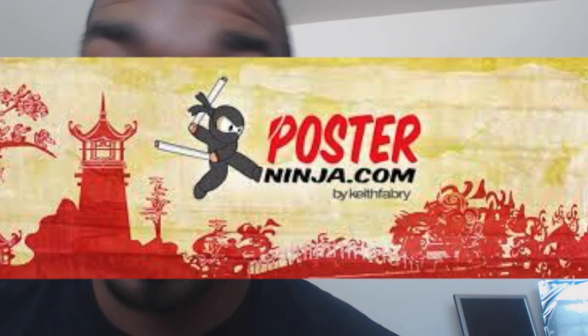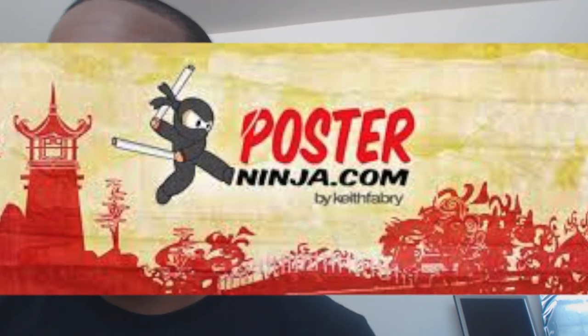Now I'm gonna tell you my number one source for my printing needs. Y'all come in the huddle — the source is Poster Ninja. And no, they're not a sponsor, don't even think that. But anyway, point is Poster Ninja. Why do I like Poster Ninja? It's very simple: the price.